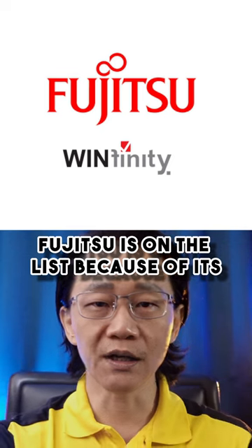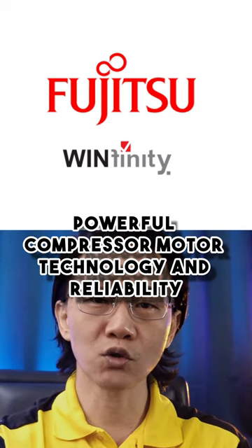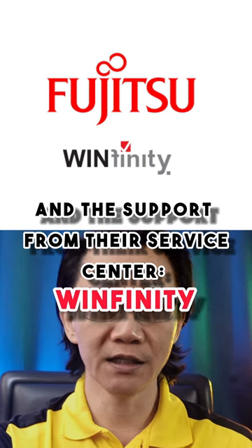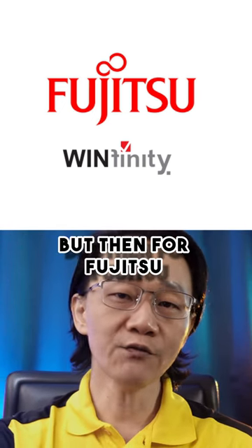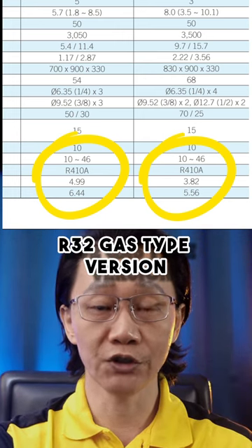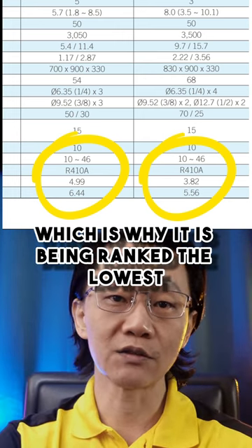Fujitsu is on the list because of its powerful compressor motor technology and reliability. The support from their service center, Winfinity, is top notch. However, for Fujitsu, they have not brought in the latest R32 gas type version, which is why it's being ranked the lowest.